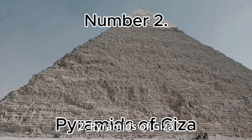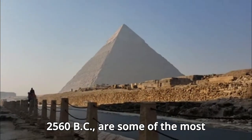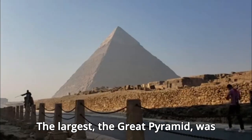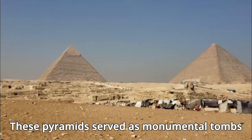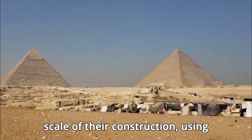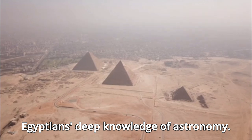Number 2: Pyramids of Giza. The pyramids of Giza, built during the 4th dynasty circa 2580 to 2560 BC, are some of the most recognizable symbols of ancient Egypt. The largest, the Great Pyramid, was constructed for Pharaoh Khufu (Cheops). These pyramids served as monumental tombs designed to ensure the Pharaoh's journey to the afterlife. The precision and scale of their construction, using massive limestone and granite blocks, remain an engineering marvel, and their alignment with the stars reflects the Egyptians' deep knowledge of astronomy.